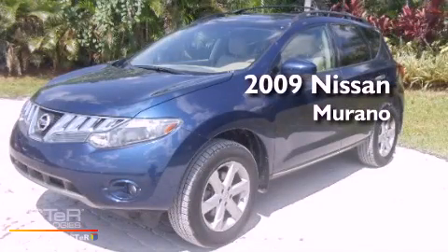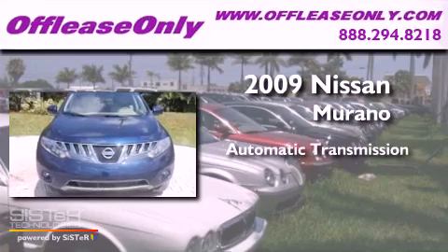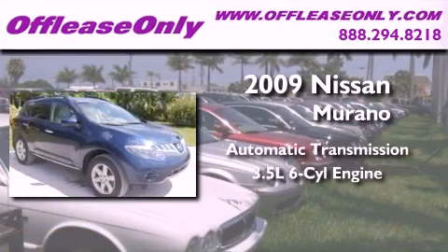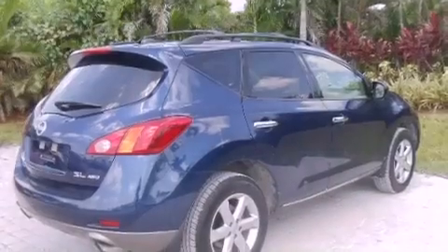This is a 2009 Nissan Murano. This crossover has an automatic transmission, a 3.5-liter V6, and all-wheel drive. Plus, having just come off lease, this Nissan is in like-new condition.